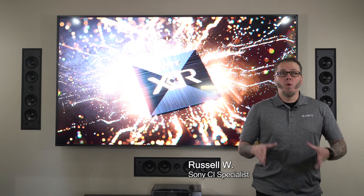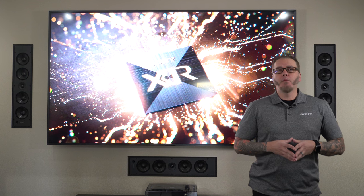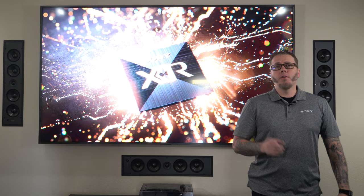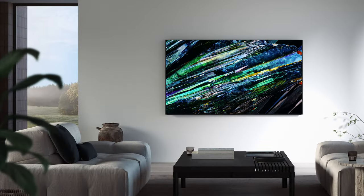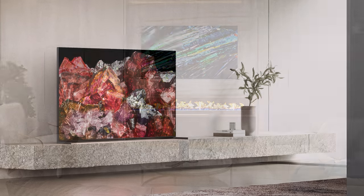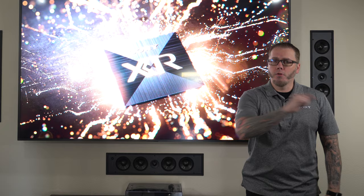Which Sony TV should I choose? What is the best Sony television? You've probably been asked this many times by your clients. Those questions can be challenging, but it all starts with asking your customer what type of room is this going into. Selecting the right TV technology based on the environment of the space is key, and that's exactly what we'll be discussing today, so be sure to stick around.